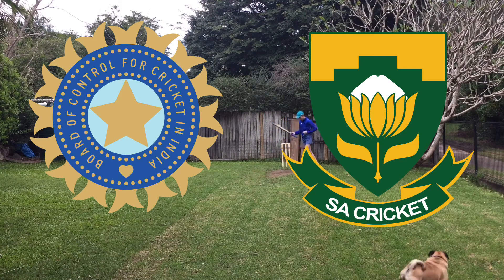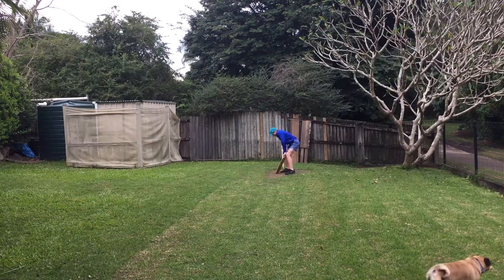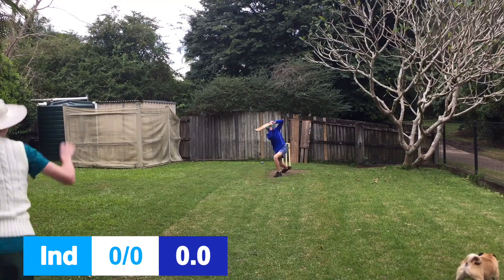Welcome back to the channel as India take on South Africa. Overcast conditions today, India won the toss and elected to bat.